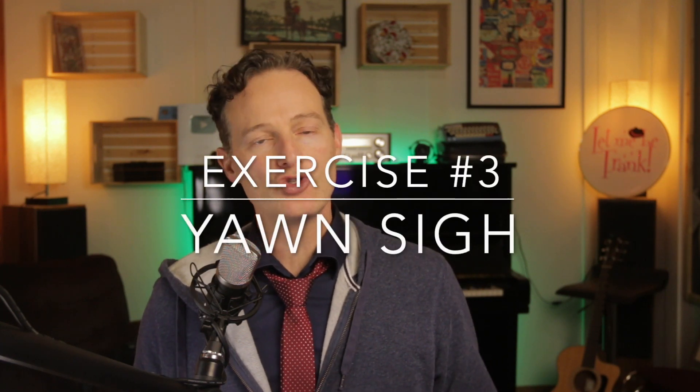Exercise number three is the yawn sigh. This exercise helps to relax the muscles of the throat and increase the range of motion of the larynx, which is the part of the body that produces sound. To start, take a deep breath in and let out a long exaggerated yawn sigh, allowing the sound to flow freely. As you exhale, allow your jaw and tongue to relax and let the sound resonate through your chest. Repeat this exercise several times, gradually increasing the volume and intensity of the sound.